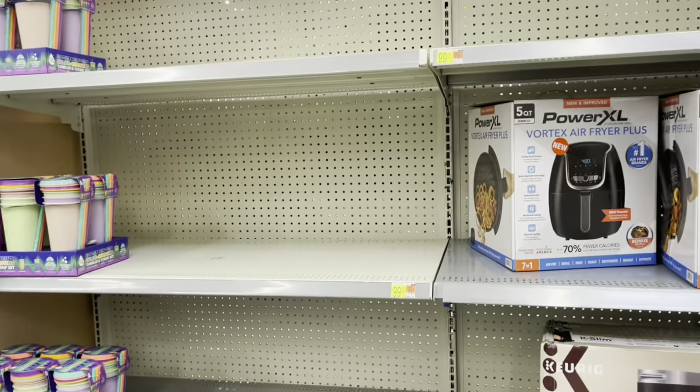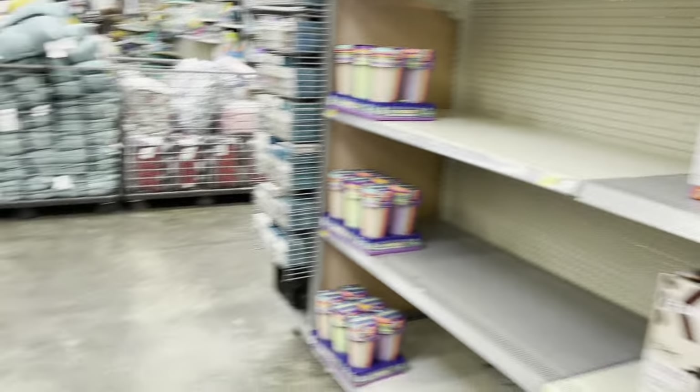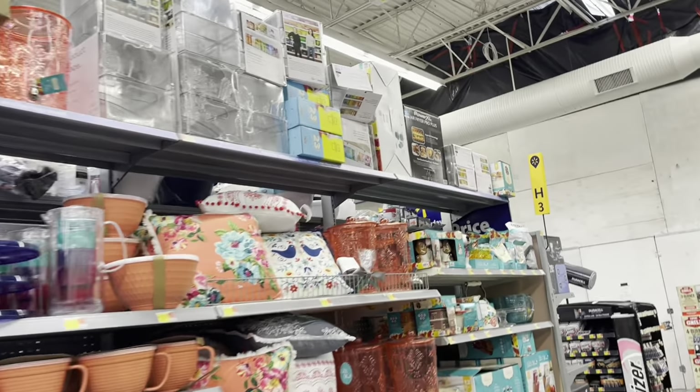They're all gone already — look, remember I showed you guys this last night and it's not here anymore. But remember what I told you: always check up high, because like they have them up here. They have only one left for 45 dollars.